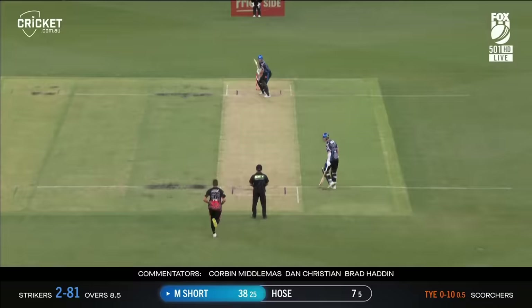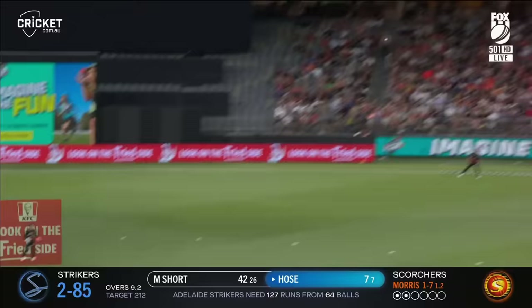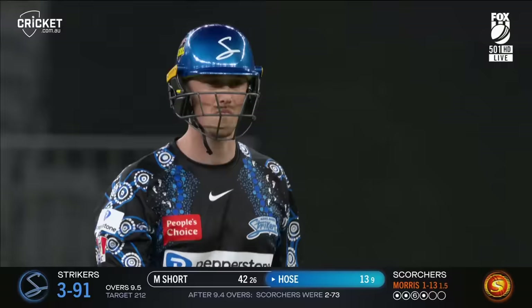Swings again and again finds the gap. Hose picks it up off his helmet, gets it over the rope. He nicks off here — Inglis likes it, finger goes up, Hose goes. And Morris gets the last laugh.